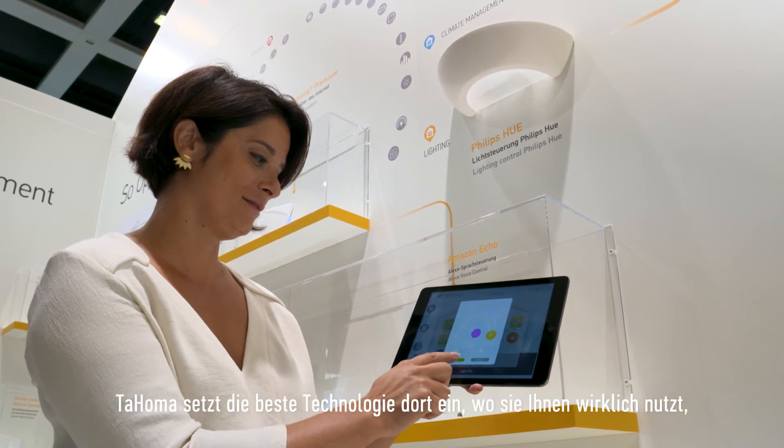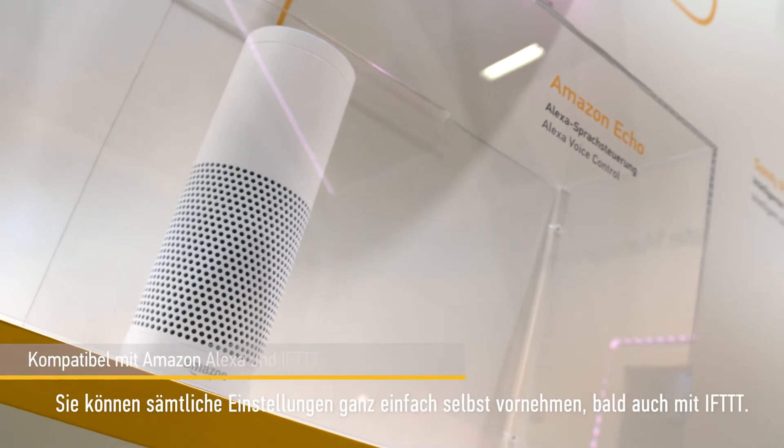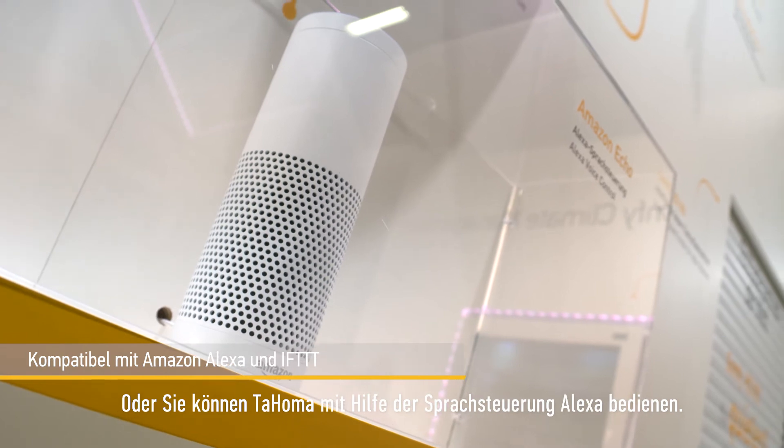Taoma is also bringing the best of technology to the end user to really help them in their daily lives. We will be able to launch scenarios directly from IFTTT, or just by talking to Alexa, and it will be very simple and nice to use.